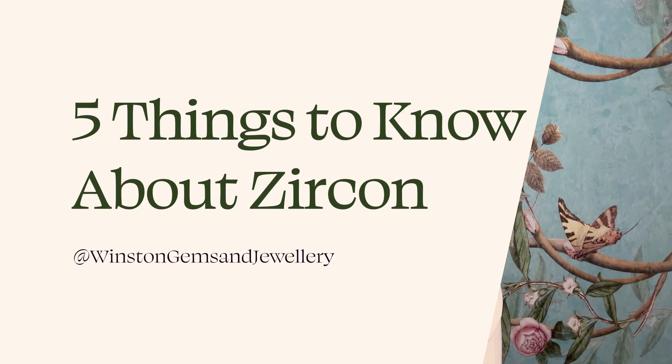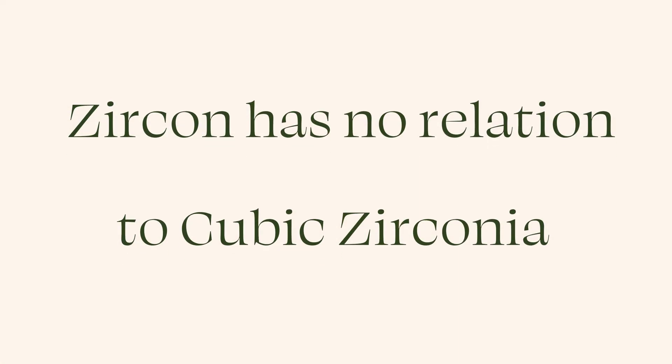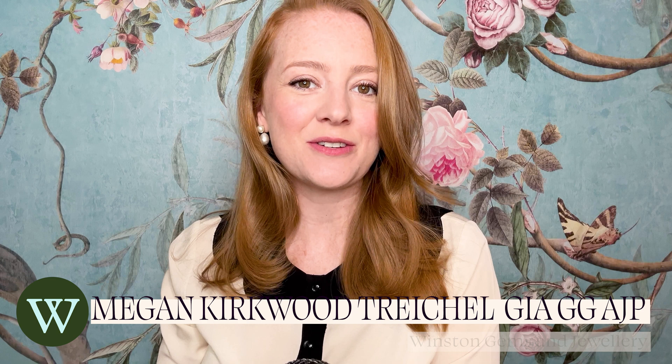Today I'm going to talk about a December birthstone that tends to be a little misunderstood. Here are five things you should know about zircon. When someone says zircon, a lot of people want to connect it to cubic zirconia in their minds because it sounds so similar. But zircon is actually completely unrelated to cubic zirconia — it's a beautiful natural gemstone.